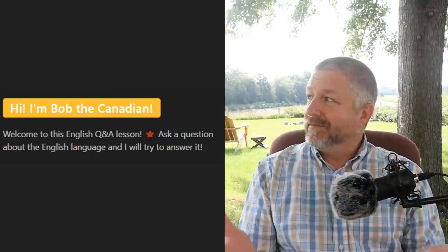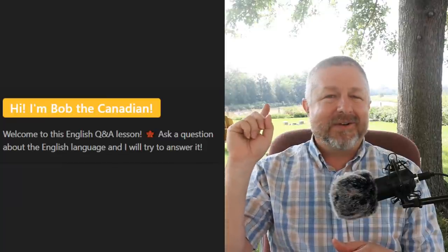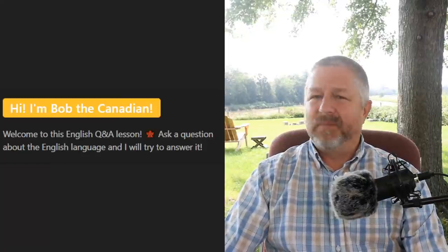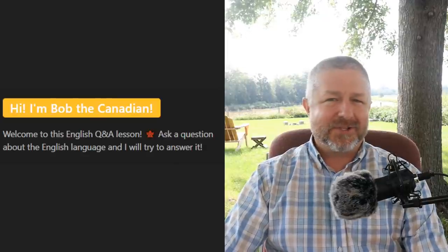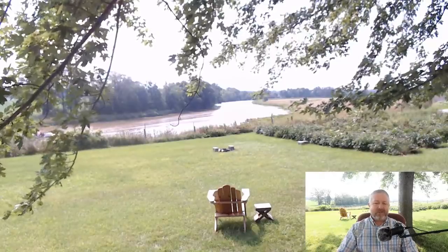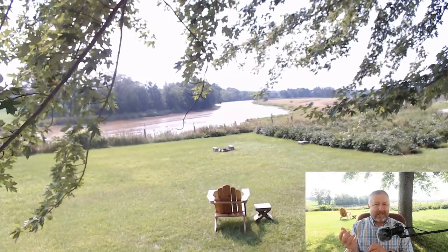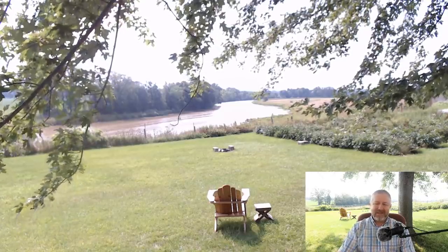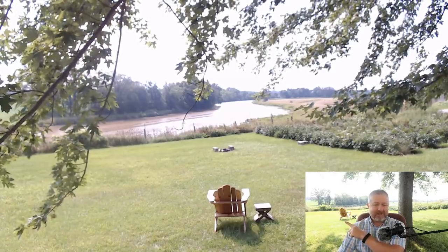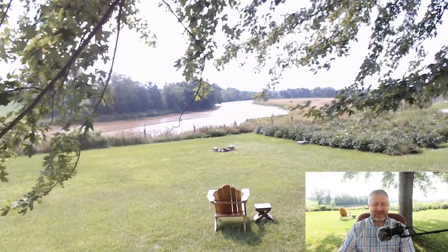Hello and welcome to this live outdoor English lesson. It did crack me up a few weeks ago when someone asked if the background was real — it definitely is real, I'm definitely outside. It is 30 degrees out here right now but I'm in the shade and it's quite comfortable, there's a small breeze. I do have the river cam set up — we just missed a small boat going by, you can kind of see the wake of the boat in the water. I have a chair and a table sitting there so you can imagine you're sitting there with me watching the river.